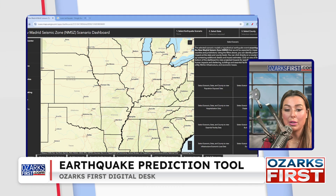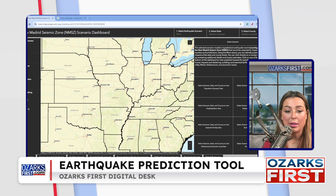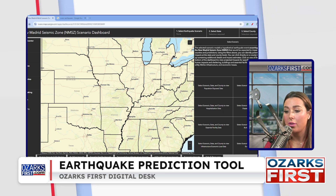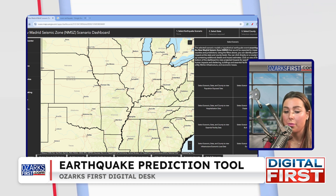Let me show you this map here. This is what it looks like, and I'll have the link in this web story if you want to play around with it yourselves. This is what it looks like whenever you log on to the site and see the dashboard initially.